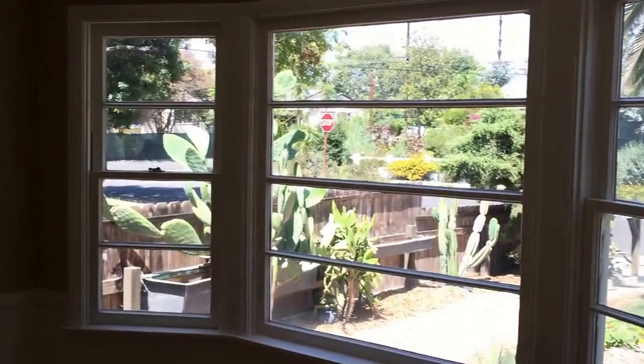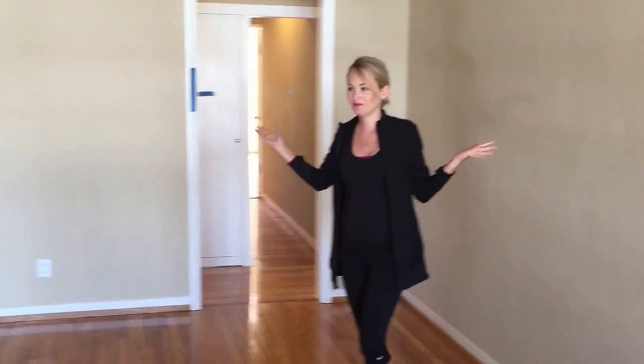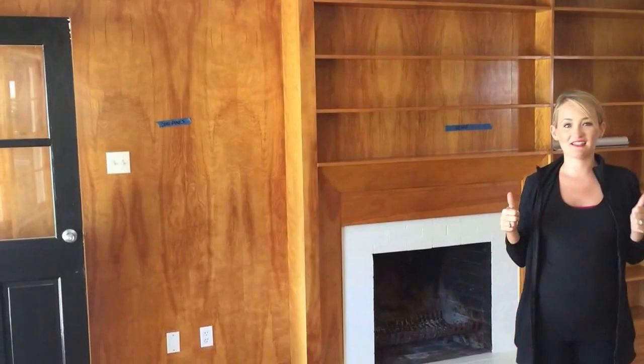Welcome to our light and bright dining room! Here's the living room — this is all going to be gone, we're going to change a lot of it.